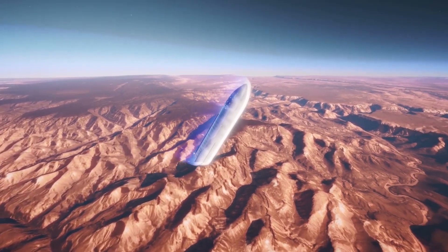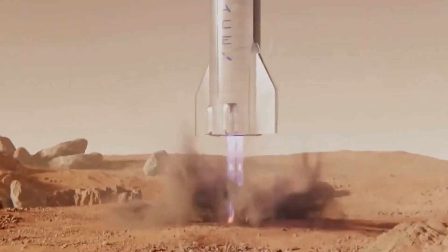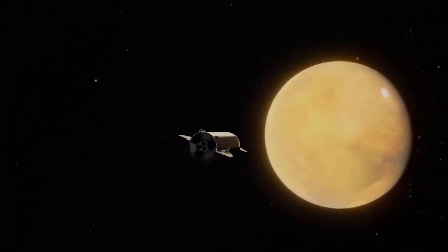In May 2019, Musk said the current plan calls for six Raptors on the Starship vehicle rather than seven. And a few months later, he tweeted that Super Heavy will now sport 35 Raptors instead of 31.